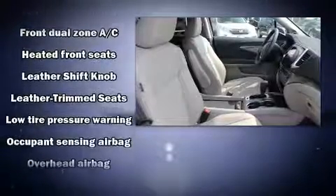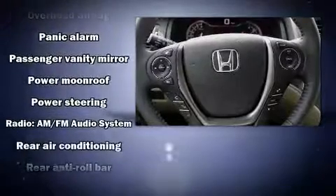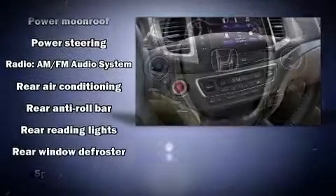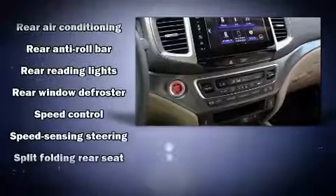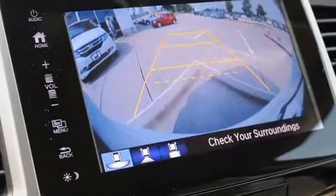Audio features include an AM-FM radio and seven speakers, enhancing the audio experience throughout the interior. Side-curtain airbags deploy in extreme circumstances, shielding you and your passengers from collision forces.